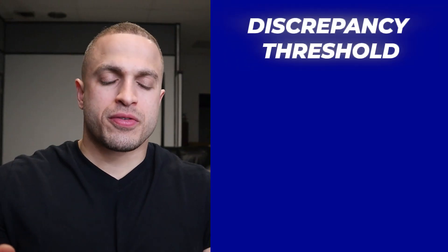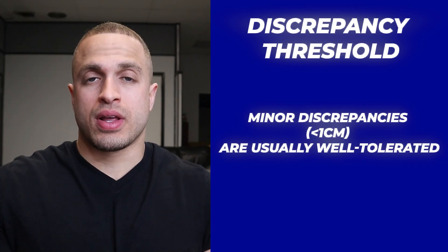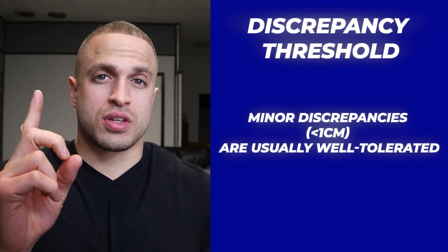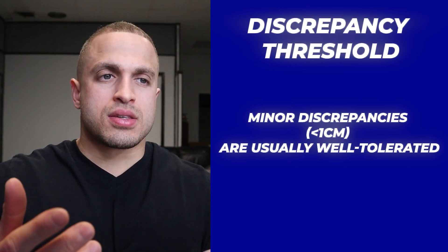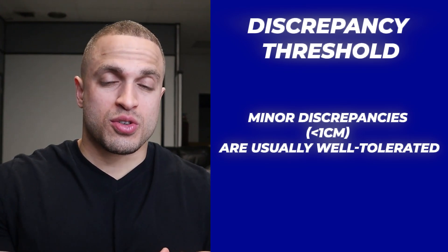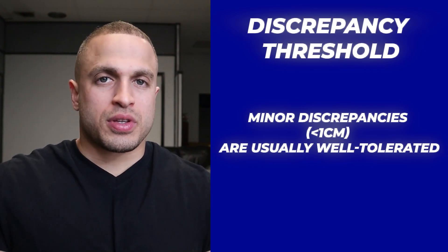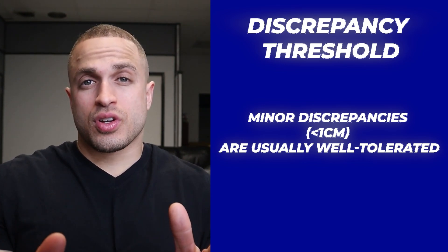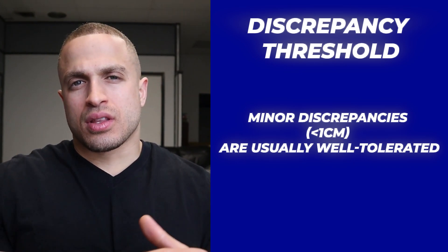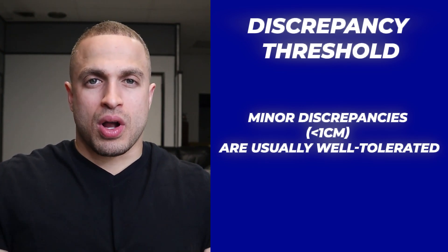So what is the discrepancy threshold — how big of a difference are we talking about? Is a one-inch difference something to worry about? Well, the good news is that our body is extremely efficient. A minor leg length discrepancy of about one centimeter or less is not that big of a concern. In fact, about 90% of the population actually has uneven leg lengths and they don't even know about it — it doesn't bother them and they live perfectly normal lives. However, when the difference gets to around two centimeters or more, and that person is very active, that's when things can get a little complicated and it can lead to the bigger problems we discussed earlier.